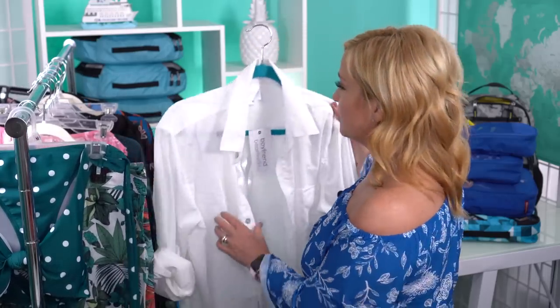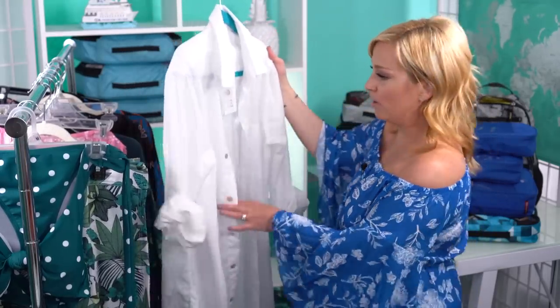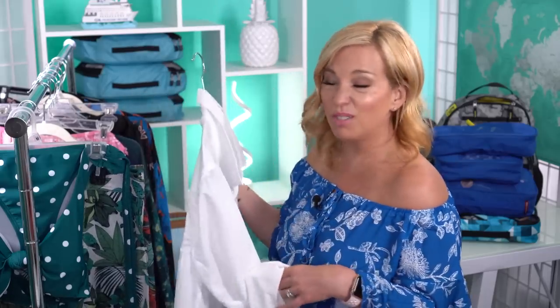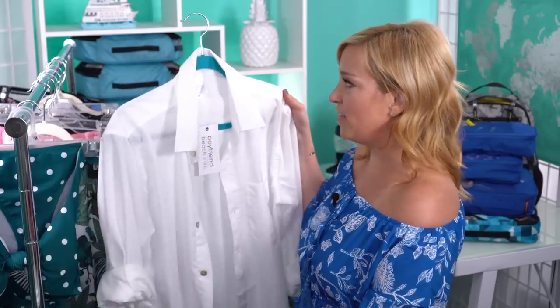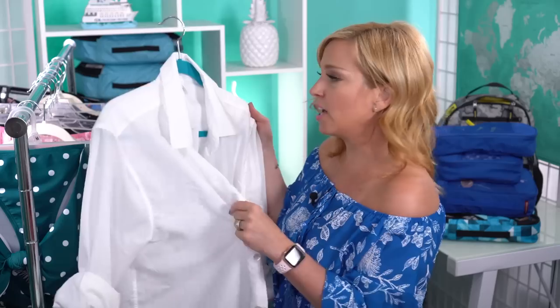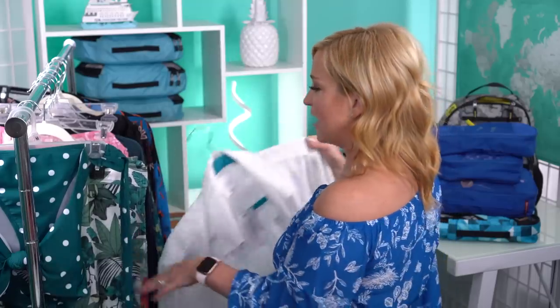Rip Skirt Hawaii also sent me something so fun and on trend — this boyfriend beach shirt. It's really in right now for ladies to wear a boyfriend shirt to the beach with the sleeves rolled up. This is a size medium-large. It's really cute to wear open over a bikini or swimsuit on the beach and gives you a little bit of modesty. The fabric is amazing — extremely thin, 100% poly, machine wash, tumble dry. You're going to see these everywhere at the beach.